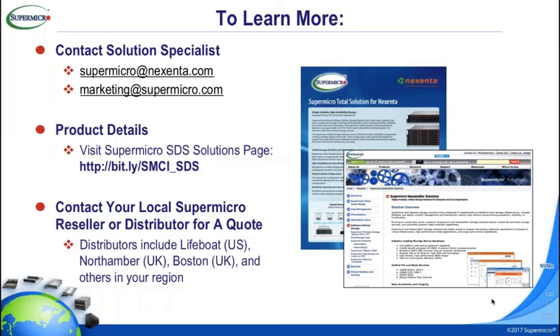Support is available in North America, UK, and Germany. If you're in another area and are a large customer wanting to deploy this type of solution, we're open to those conversations. To contact us: supermicro@nexenta.com or marketing@supermicro.com — a sales team will reach out immediately. To learn more, visit Supermicro's webpage at bit.ly/smci_sds. Thank you all for joining us today — we look forward to working with you.